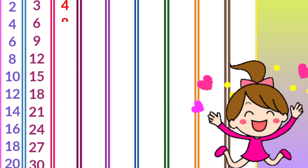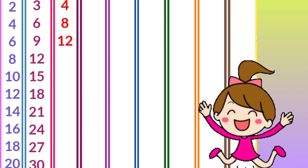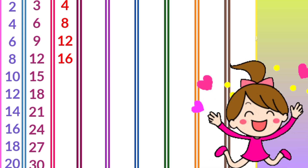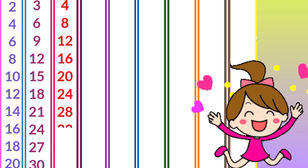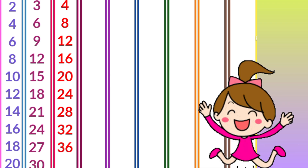Four ones are four, four twos are eight, four threes are twelve, four fours are sixteen, four fives are twenty, four sixes are twenty-four, four sevens are twenty-eight, four eights are thirty-two, four nines are thirty-six, four tens are forty.